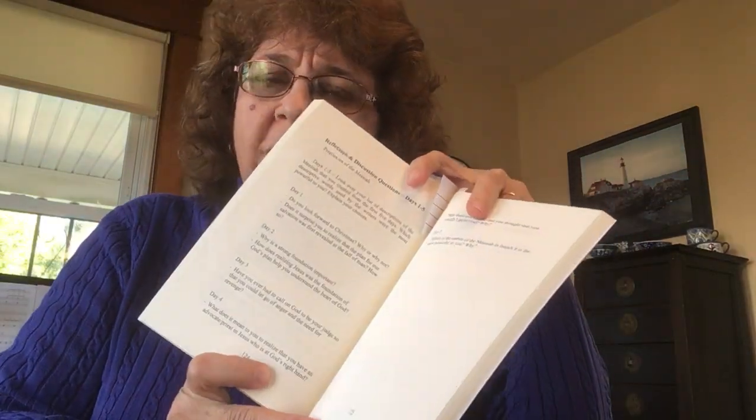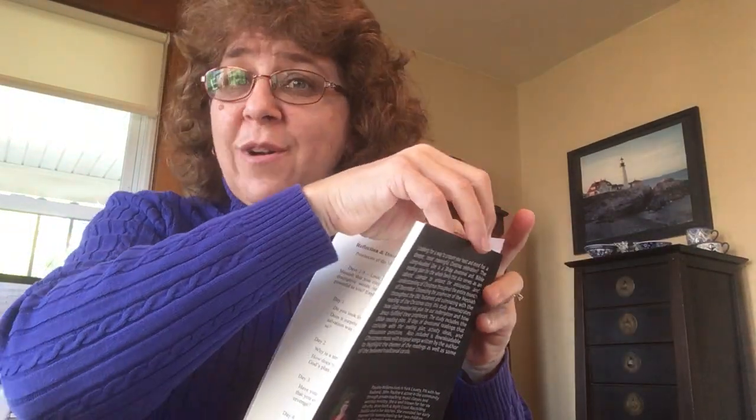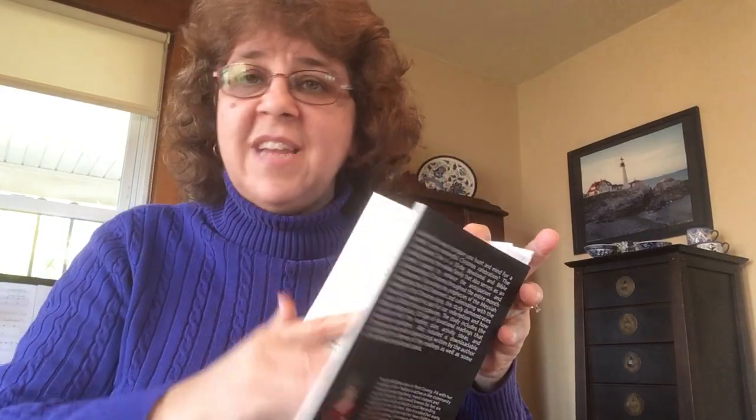The next section right after that starts about page 124, and that's your discussion and reflection questions. Those are great for using with your older teens, or if your ladies' Bible study wants to pick up the study and go through the devotional together, there are some great questions in there for discussion.